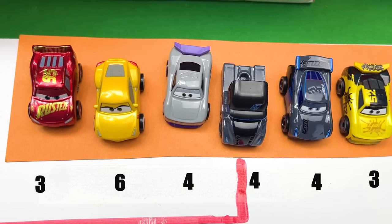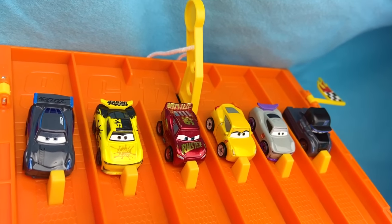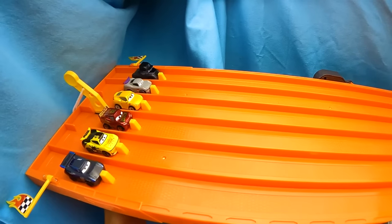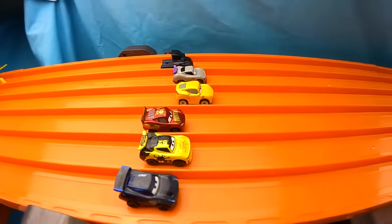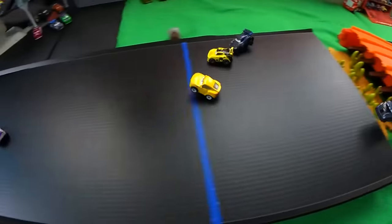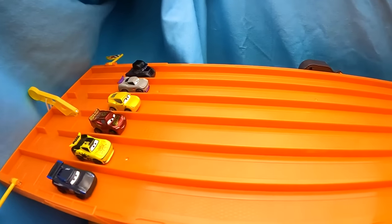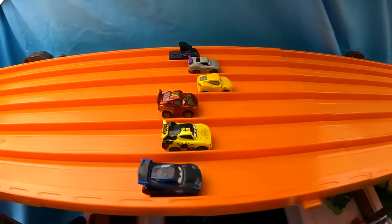And here are our standings after that second race! Cruz Ramirez has a total of six, and the next runner-up has four! And bam, there go those racers, all pushing pedal to the metal! Coming into that turn, it looks like it's Cruz Ramirez — no, it looks like it's Jackson Storm! Look at that action! I can't believe what I just saw! We need to go ahead and check out our next replay to watch that action again!